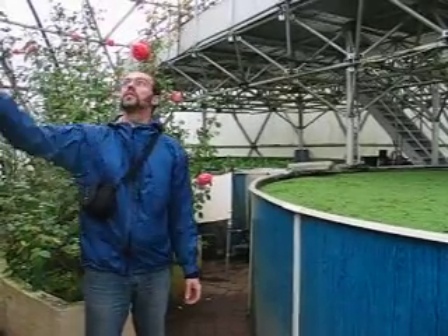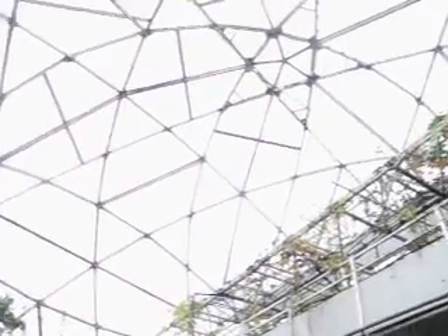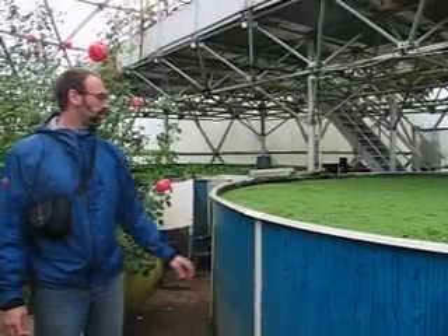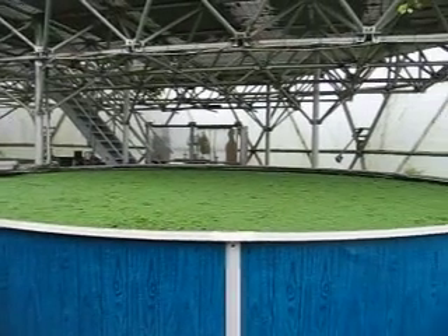Today we're in the Biodome at the Folk Center. It's a geodesic structure. You can see if you look up top that it's comprised of a bunch of geometric shapes that Buckminster Fuller designed many years ago.